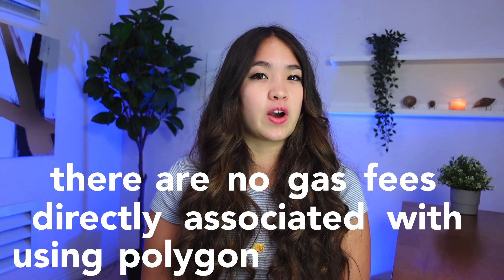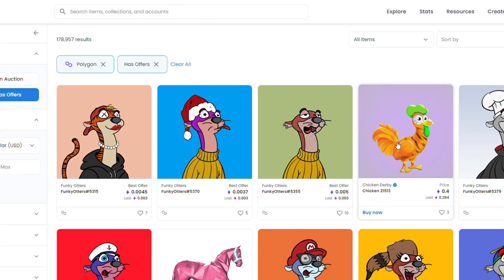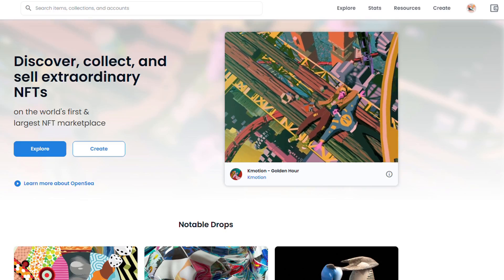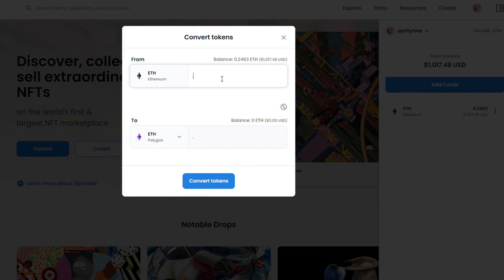But what about Polygon? There are no gas fees directly associated with using Polygon on OpenSea. However, in order to buy an NFT on the Polygon blockchain, you still need to indirectly pay gas. When you look at an NFT listed on the Polygon blockchain, you can see it could be purchased with ETH — but on OpenSea, there are two kinds of ETH: Ethereum ETH and Polygon ETH. NFTs on the Polygon blockchain can only be purchased using Polygon ETH. In order to get Polygon ETH, you have to bridge Ethereum ETH over to Polygon, which does require a gas fee.